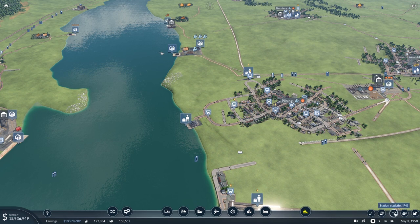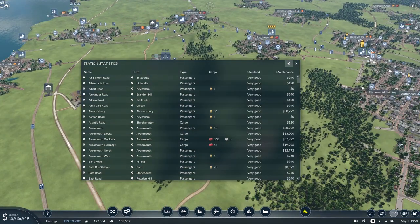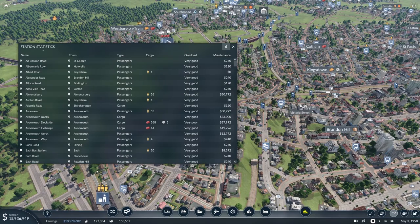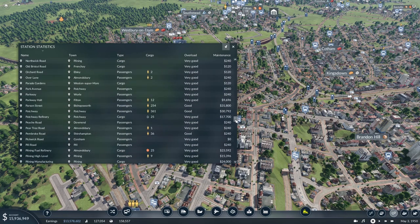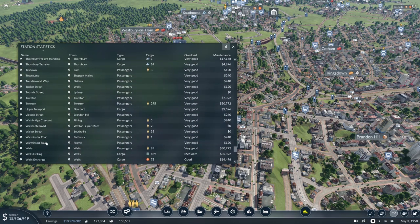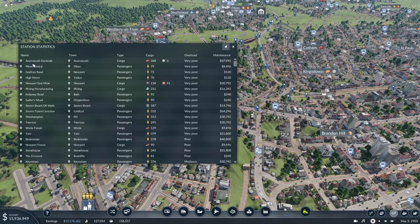There is one of the buttons down here at the bottom — the station statistics — which lists all the stations you've got. Not just that, it tells you where they are. One of the issues I've got in this map is because we're sprawling so much, it's difficult to tell: is this stop here, Victoria Street, in Kingsdown, Brandon Hill, or is it in Clifton? But if I actually go to Victoria Street, I've been trying to give all my bus stops and train stations unique names, sort of local names relative to where they are. It's in Brandon Hill. You can tell where they are. The other great thing about it is it tells you how many passengers or cargo are waiting and also how overloaded they are. You can see here the dock side.